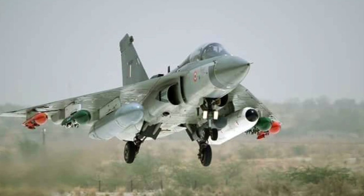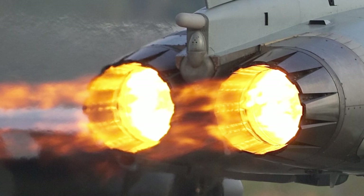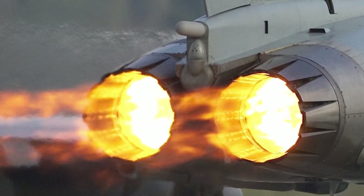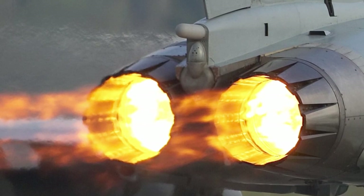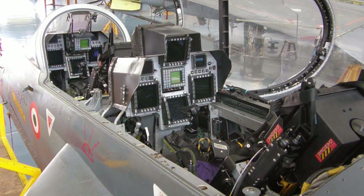It makes the aircraft supersonic at all altitudes, with improved maintainability and survivability. Other main upgrades include a higher thrust engine, structural weight reduction, upgraded flight control computer, in-flight refueling retractable probe, and an on-board oxygen generation system — these are the highlights of Mark II.